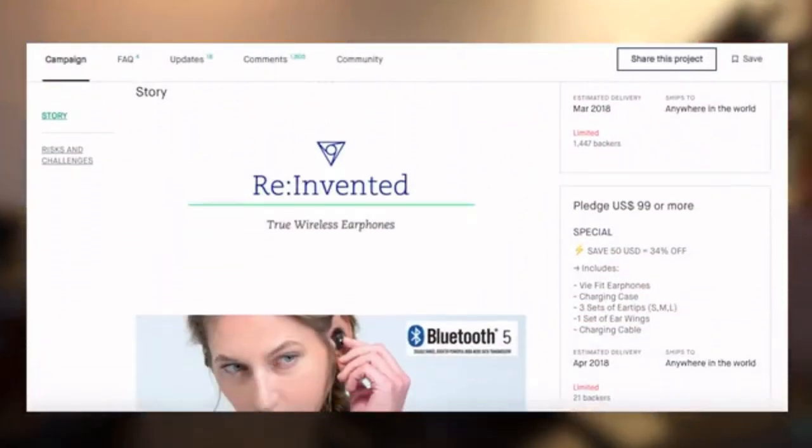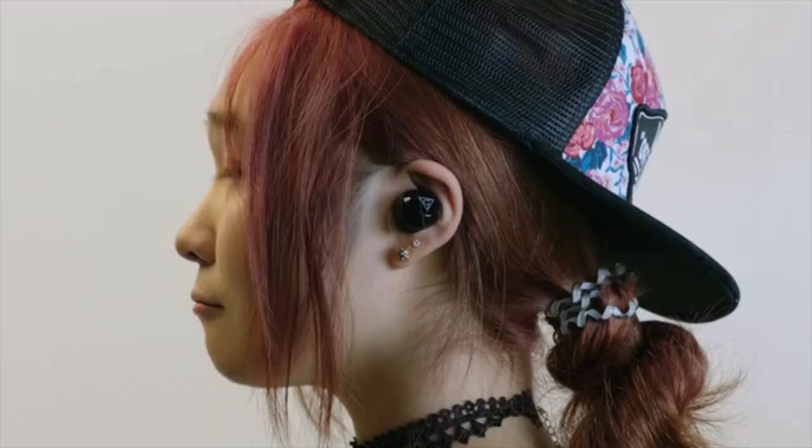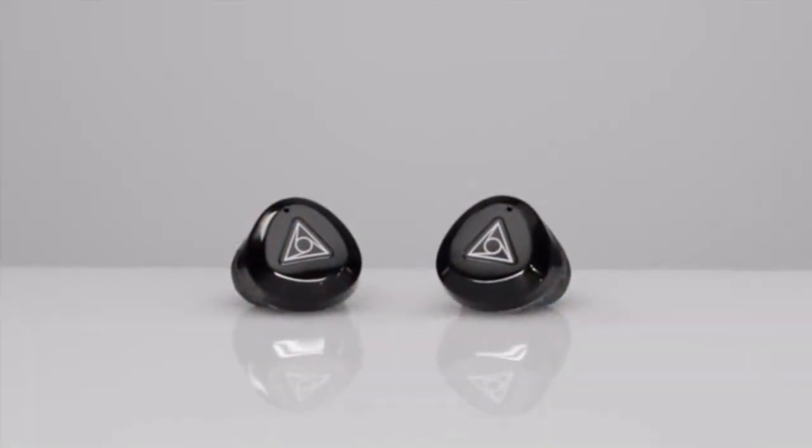In the past, V-Fit ran a successful crowdfunding campaign to bring us the world's softest, custom-fitting, true wireless earphones. The people loved it, so they're back again, because the world is ready for the next generation.